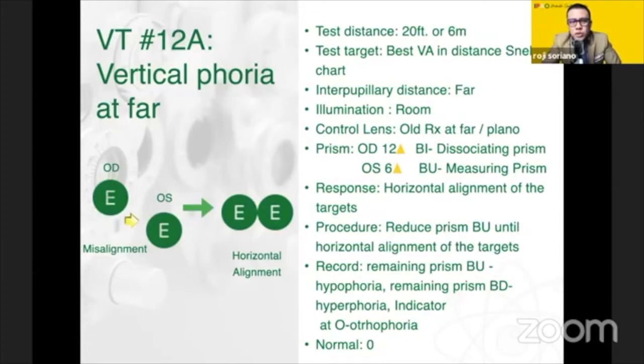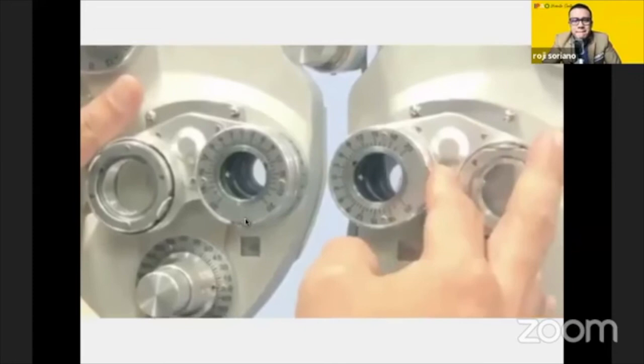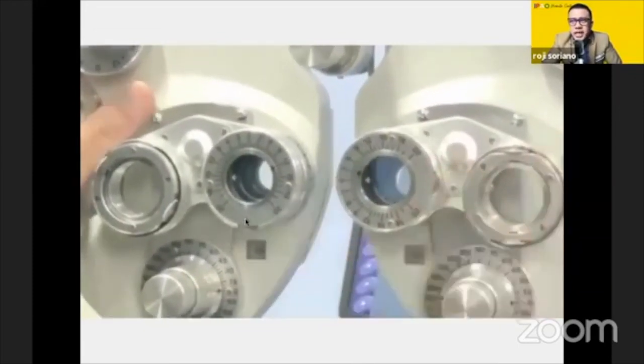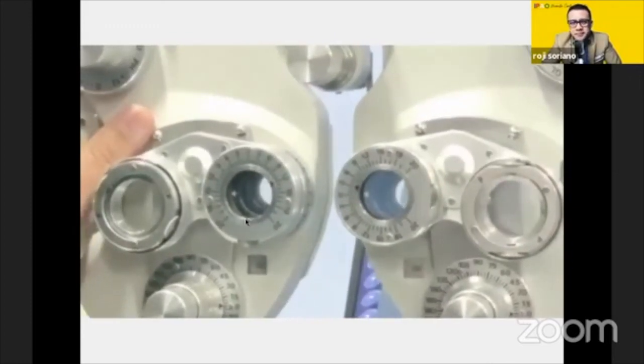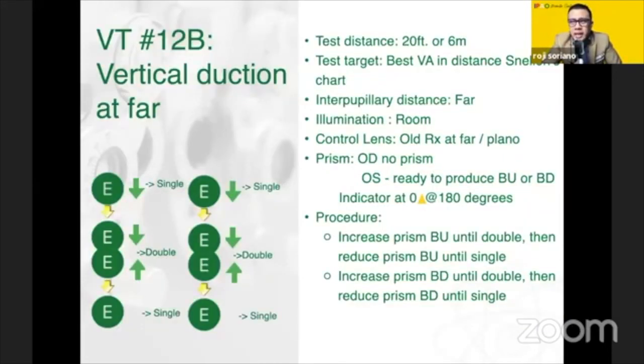Let me jump right into VT12 and VT18 because they're basically the same. Now you make your dissociating prism — the 6 base up — become your measuring prism. So instead of using 6 base up as a dissociating for vertical phoria, it becomes your measuring. Next, VT12B is duction, together with VT18 which is only done at near. What you do is perform this monocularly: zero at 3 o'clock or 9 o'clock, ready to turn base up and base down. As you go base up, the image goes down — therefore you're doing infraduction. If you do base down, you're doing supraduction, break over recovery.